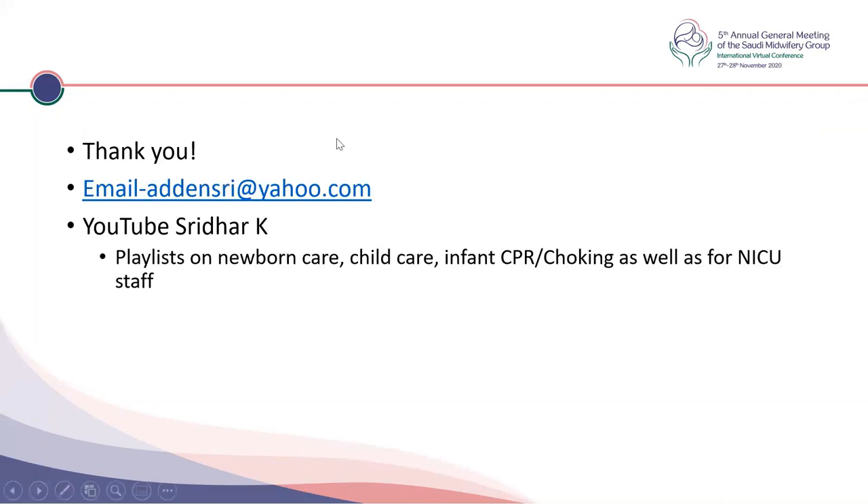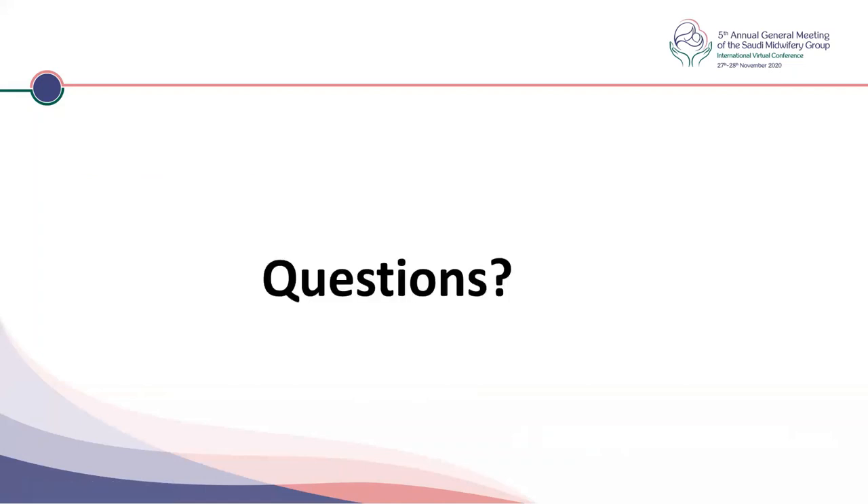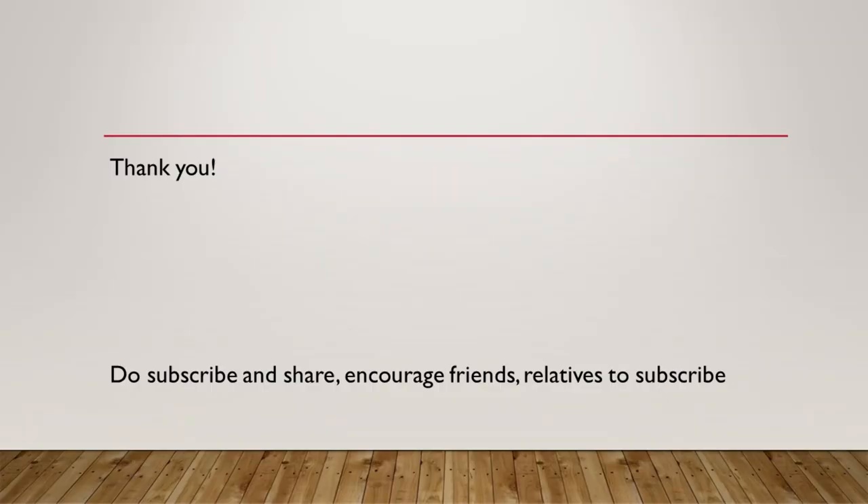Thank you for listening. We'll have a few minutes for questions. You can contact me if you have any questions at my email. I also have a YouTube channel with many playlists on newborn care, childcare, infant CPR, and choking — you can share it with your families and patients. You can search on YouTube as Sridhar K. Thank you for your attention.